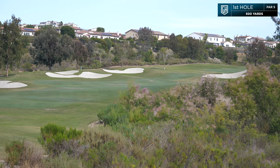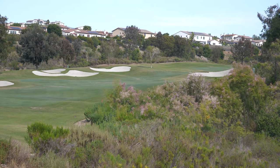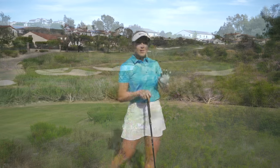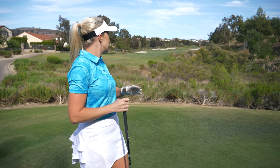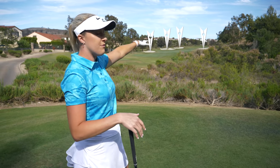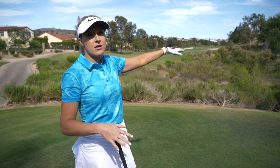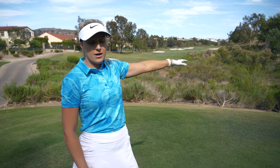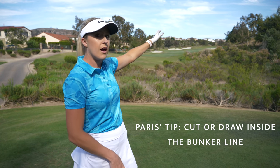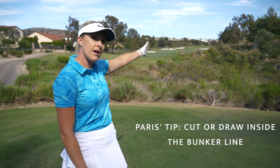This is hole one at the Crosby — it's a par five up the hill, about 500 yards. There are bunkers on the left and right. The fairway slopes a little from right to left, so naturally I want to aim a little more towards the right side of the fairway while being cautious of the bunker on my right. If you can shape your shot, a cut might be good here, or if you play a draw, leave it on the inside of that bunker line and you should be in good shape.